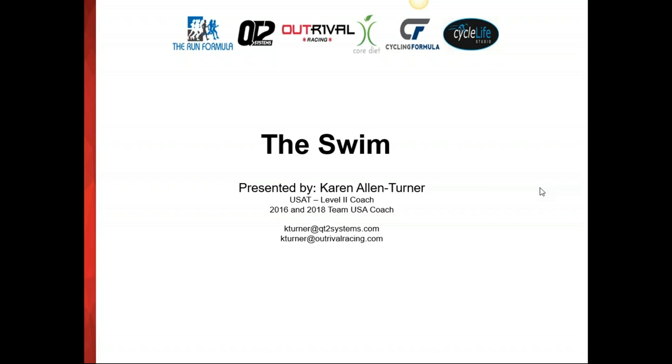My name is Karen Allen-Turner and I'm a QT2 and Outrival Racing triathlon coach. I'm also a Level 2 USA Triathlon coach and past USA team coach in 2016 and 2018. Tonight we're talking about swim mechanics and efficiency. Most of you are on this call because you're looking to improve your swim. For many of us that don't come from a swim background, the swim can be very frustrating — our tendency as triathletes is that if we do more work, we'll do better, but with swimming this isn't necessarily the case.